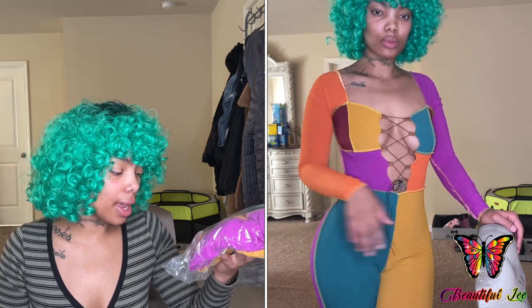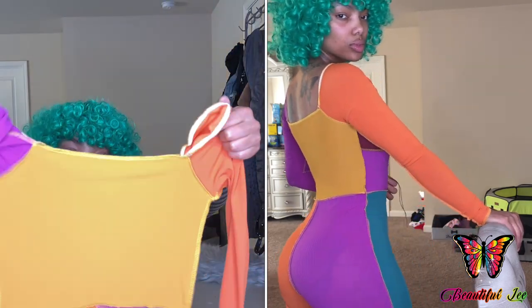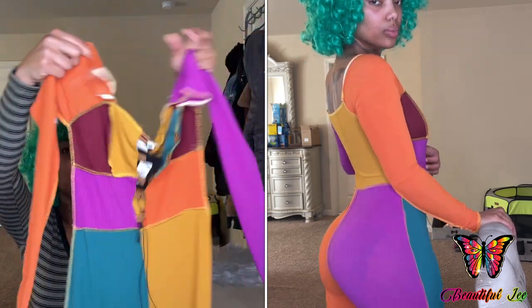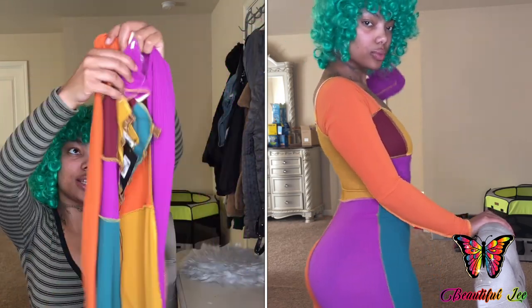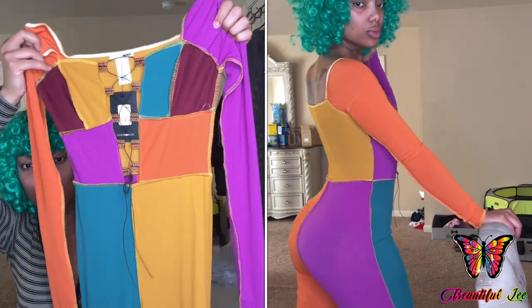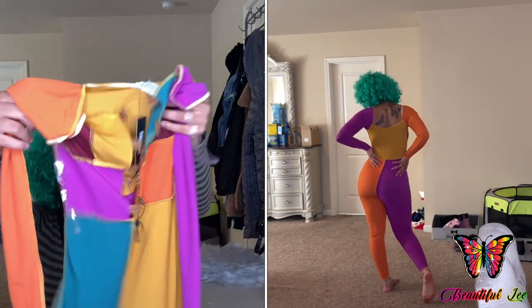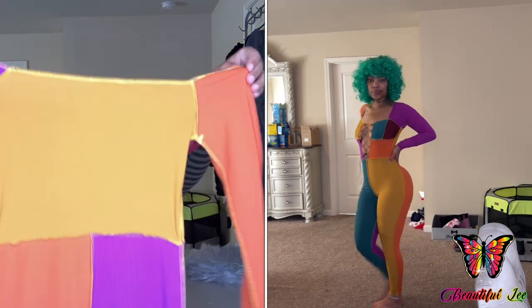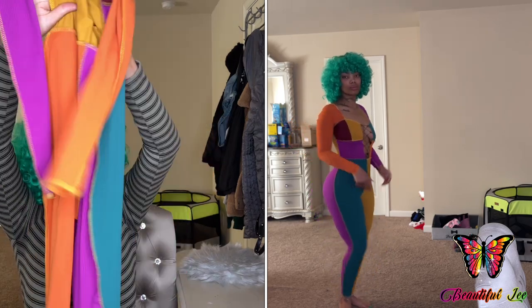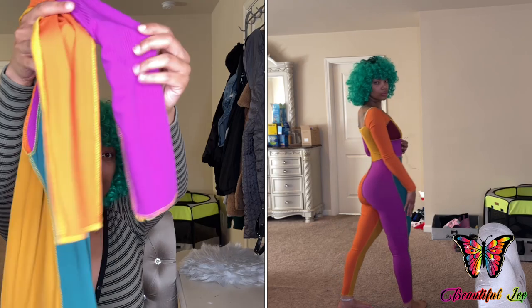The next jumpsuit I ordered was this Worth the Wait Color Block Jumpsuit. I thought this was so cute and different and I can't wait to wear it. It has all these different colors and I really like it. It has this tie-up in the front, definitely has some stretch to it, not too heavy. This is what it looks like in the back. And then the bottom of the legs — they're kind of skinny.